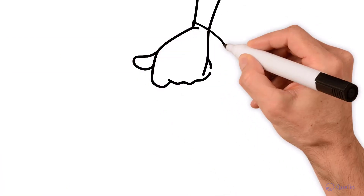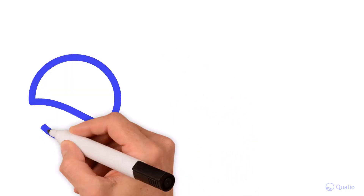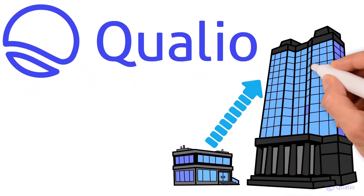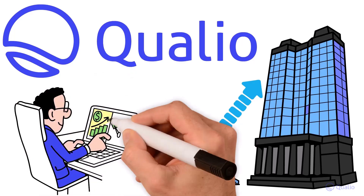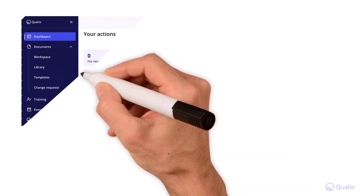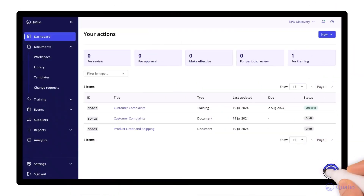Let's explore the sweet spot between those expensive, clunky enterprise systems and rigid, niche startup platforms. It's here that our software sits — Qualio. Because Qualio is designed for small to medium-sized life science companies, it contains all the functionality you need for industry-leading quality and compliance, yet it's consistently ranked the easiest eQMS to set up and use, thanks to its clean, user-centric interface and high-touch support.